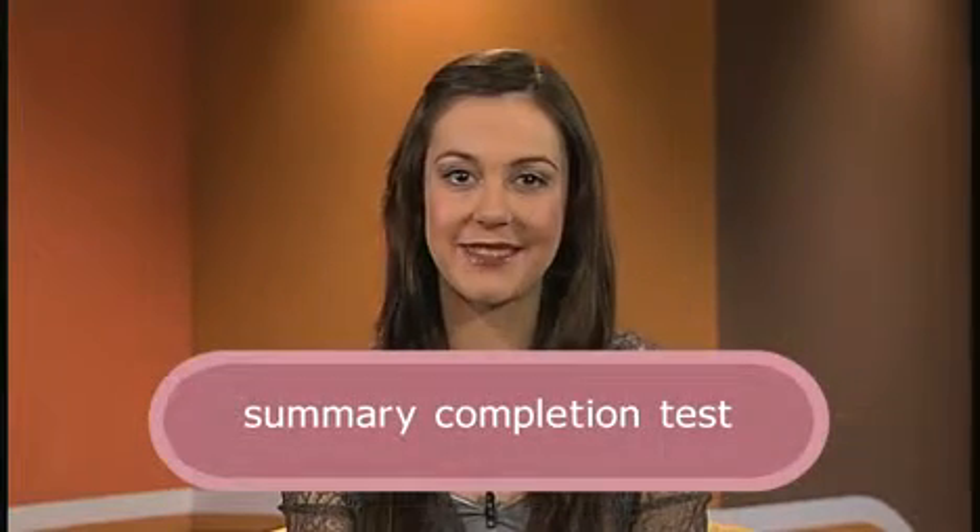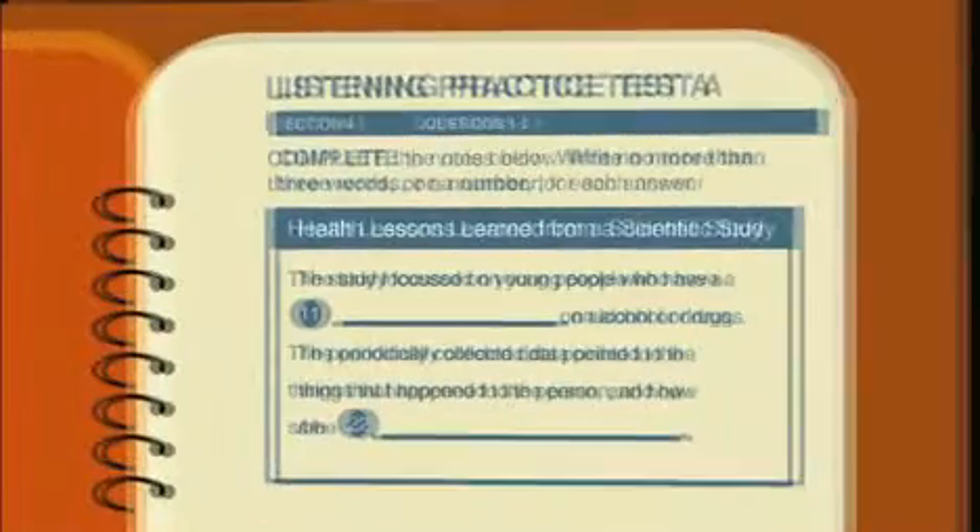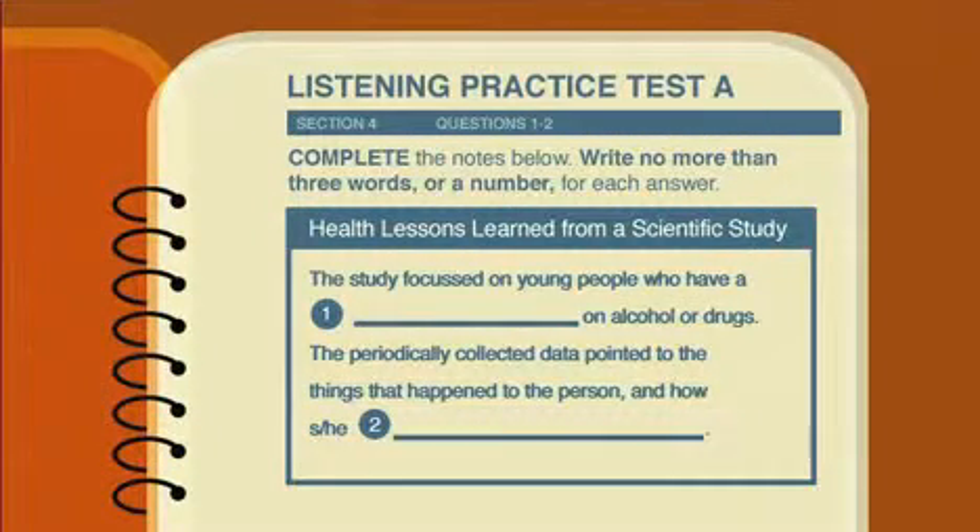One way your comprehension might be tested is with a summary completion test. Let's imagine this next graphic is part of a listening test where you have to complete the summary. Here's our three-step strategy: skim the summary to get a general understanding; while skimming, highlight the keywords in the sentences; then think about the word form that is needed for each answer. Having skimmed the question, we know that it is about a scientific study on the health of young people. The keywords are: young people, alcohol, drugs, data, things, happened, how.